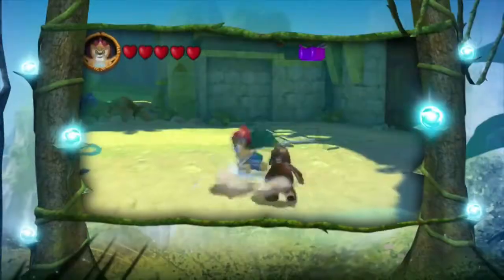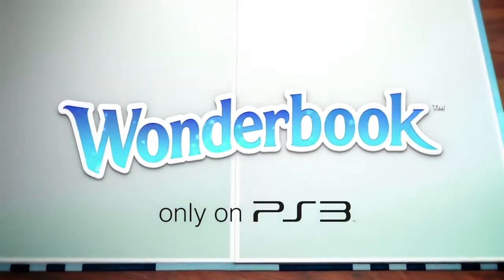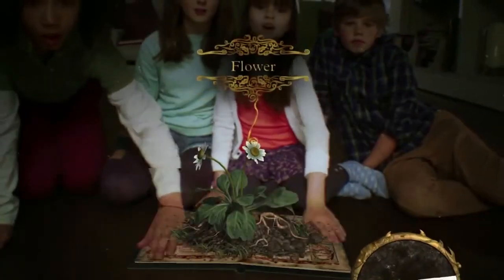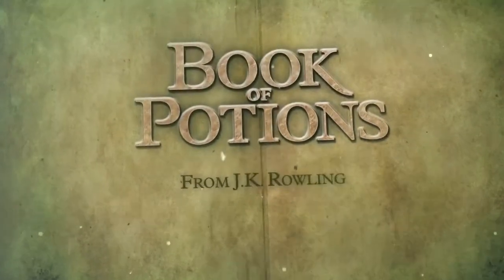Bring your whole family together for some PlayStation fun. Wonderbook — the magical book for PlayStation 3 that brings stories to life in your living room. Use your PlayStation Move motion controller to brew magical potions from the Harry Potter stories, trick-a-troll and battle redcaps in an enchanted garden with the new Pottermore title for Wonderbook: Book of Potions from JK Rowling.